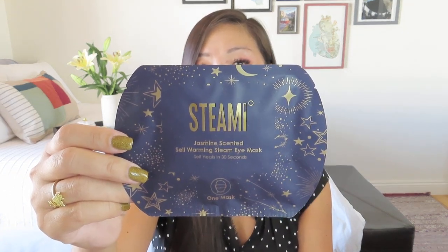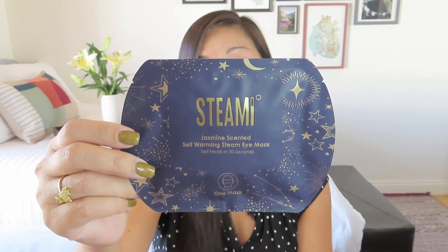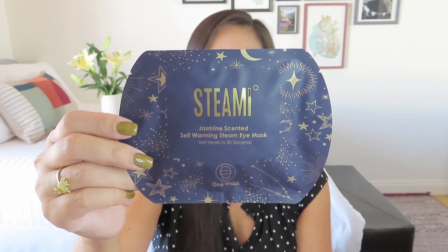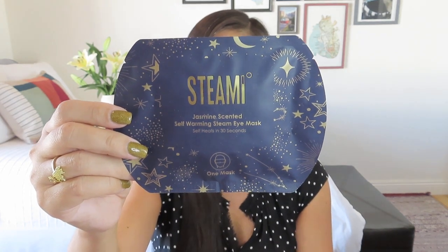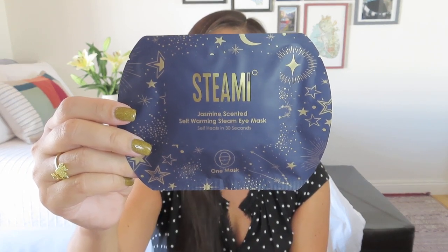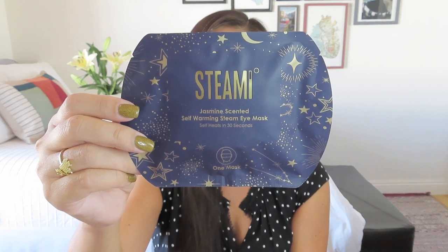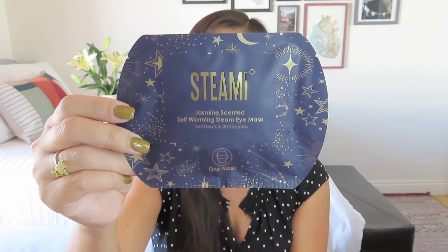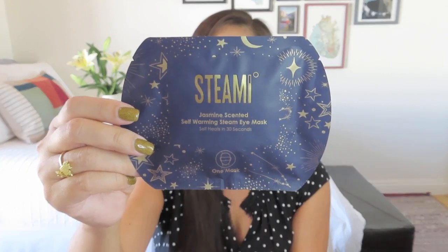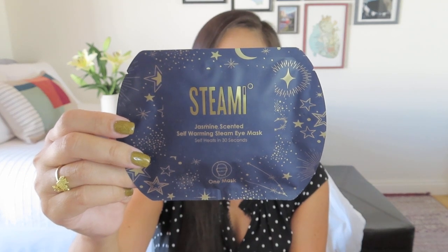I love these, you guys. I don't use them a lot because I have eyelash extensions, but these are really cool — it's a jasmine-infused self-heating warm compressed steam eye mask. It is designed to help ease tension and encourage circulation while the jasmine essence revives the mind. It says, 'Put down the to-do list and take 20 minutes for quiet joy. Be at complete and utter peace with a self-warming steam mask that heats in 30 seconds.'